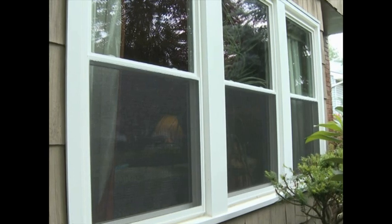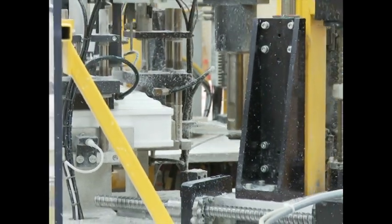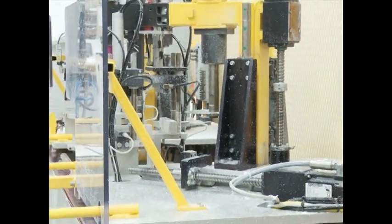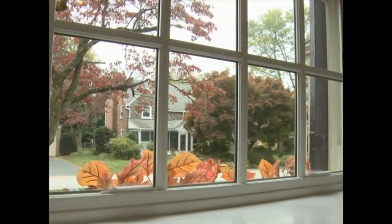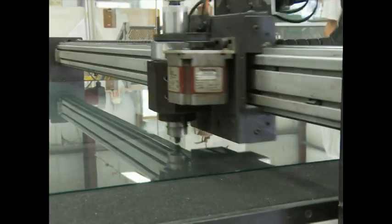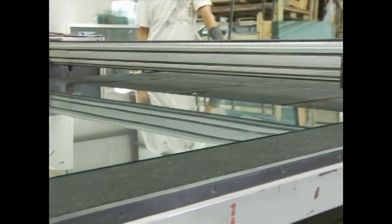Welcome to our EnviroStar Deluxe presentation. Technology has increased the quality of all windows from what they were just a few short years ago, and our EnviroStar windows surpass the quality of all other windows out there. This is due to our vision, our engineering capabilities, and our innovative thinking.